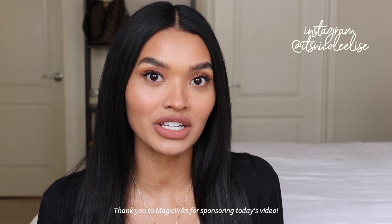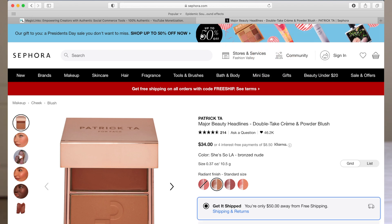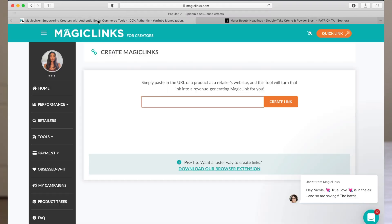Before we get into the video, today's video is sponsored by MagicLinks. For those of you who aren't familiar, it's a really great affiliate program where you can basically generate links and make commission off of sales. MagicLinks has helped me because as a content creator we make money based off different avenues of income. I have used MagicLinks since I started my YouTube channel almost nine years ago. It's very quick and easy to create your monetizable links — they have a little generator on their website or app where you put the link in and it'll let you know if it's monetizable.